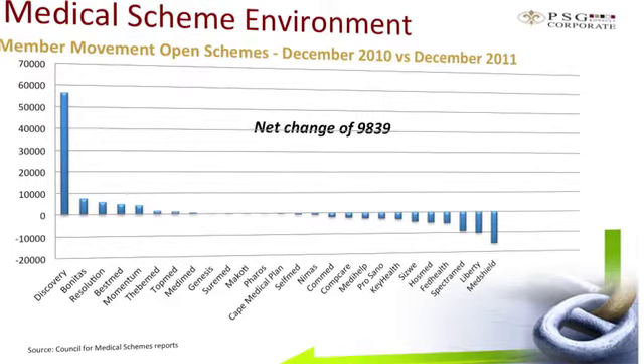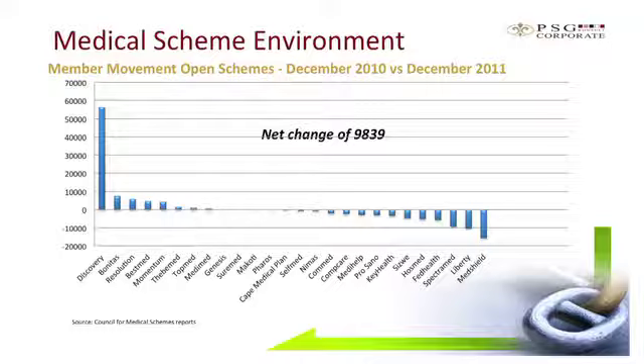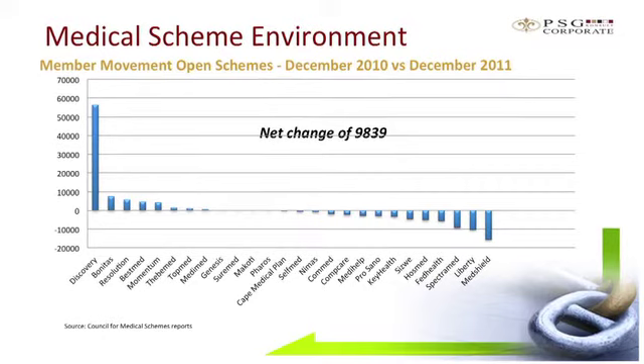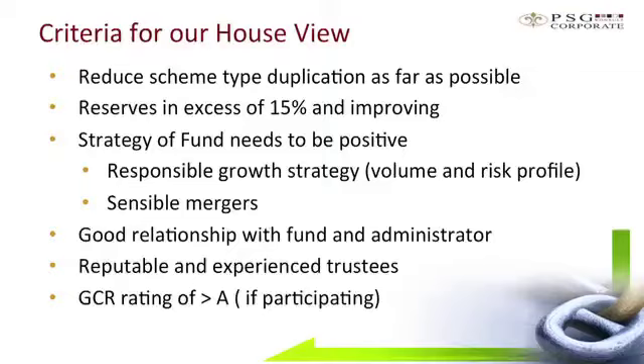Looking at membership movement on open medical schemes, there have been big swings either way, but the net result is that there have only been about 9,800 members moving overall — negligible movement at face value. However, if we strip out the membership growth at Discovery, the industry actually lost members, which is a concern, particularly as schemes are trying to attract younger, healthier profile members. The single largest reason for that is the loss of members to GEMS, the Government Employees Medical Scheme, where civil servants are finding the subsidy structures a value proposition that's hard to ignore.